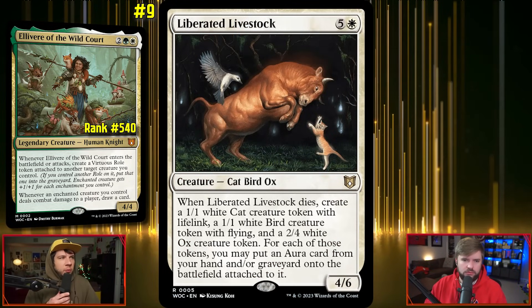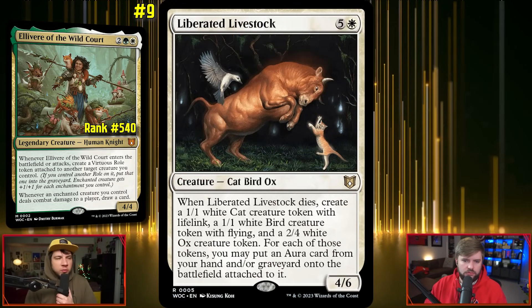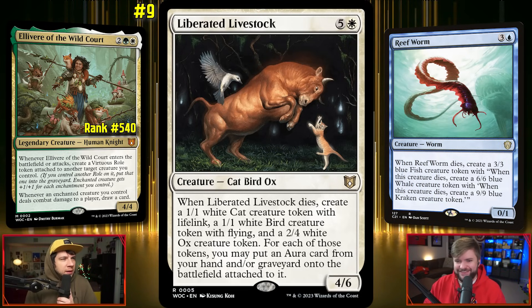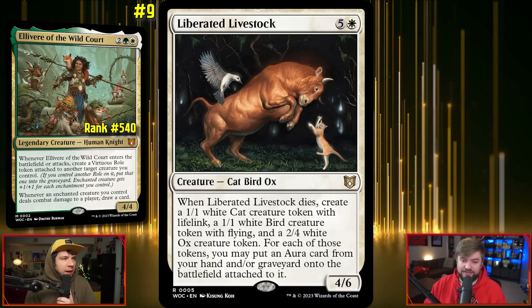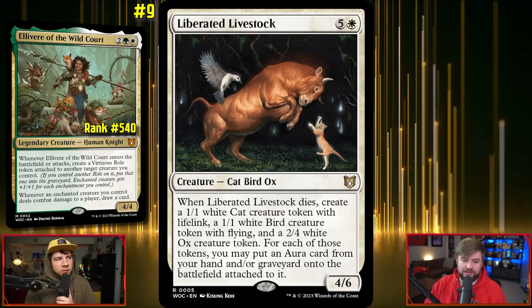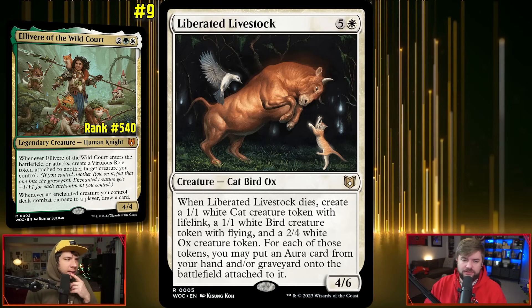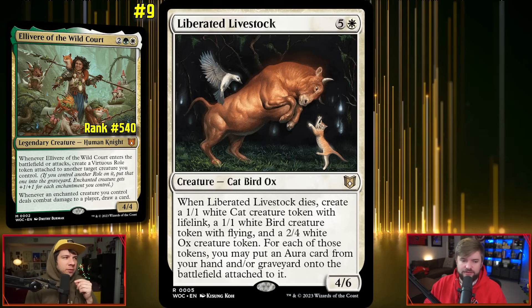Liberated Livestock is kind of what I wish Replenish did — you just get so much value. You have a 4/6 that when it dies goes wide, and then you get all of this stuff from your graveyard and your hand back for free. It's just crazy.